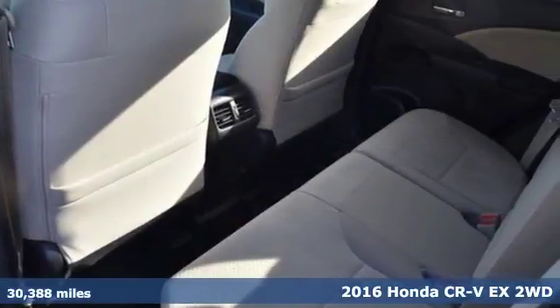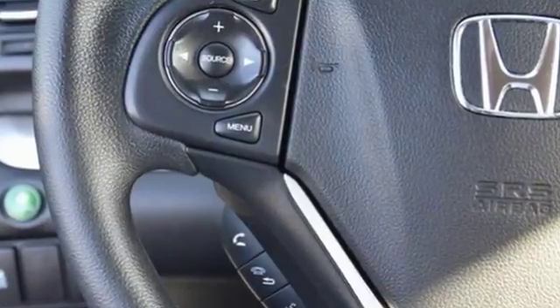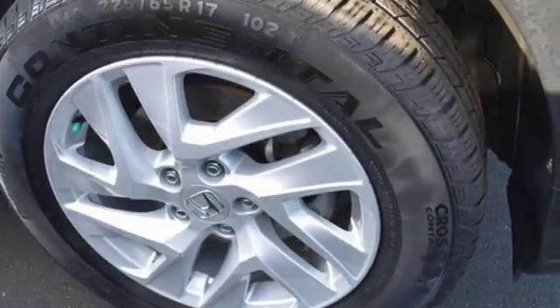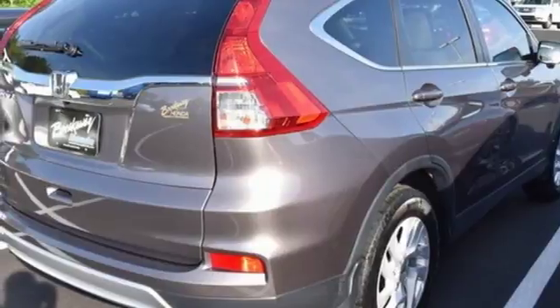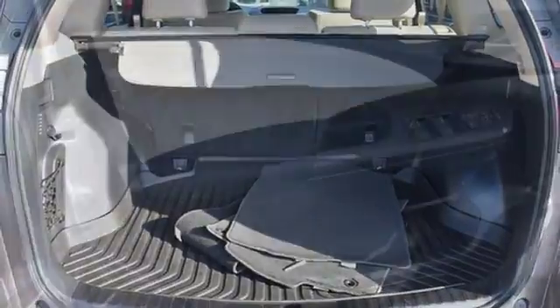It comes nicely equipped with features you'll love: Bluetooth wireless audio streaming, smart entry key, front heated bucket seats, Bluetooth hands-free link, front driver and passenger heated seat back, continuously variable automatic transmission, express open and close sliding and tilting sunroof, gas pressurized shocks, and an in-line four-cylinder engine.